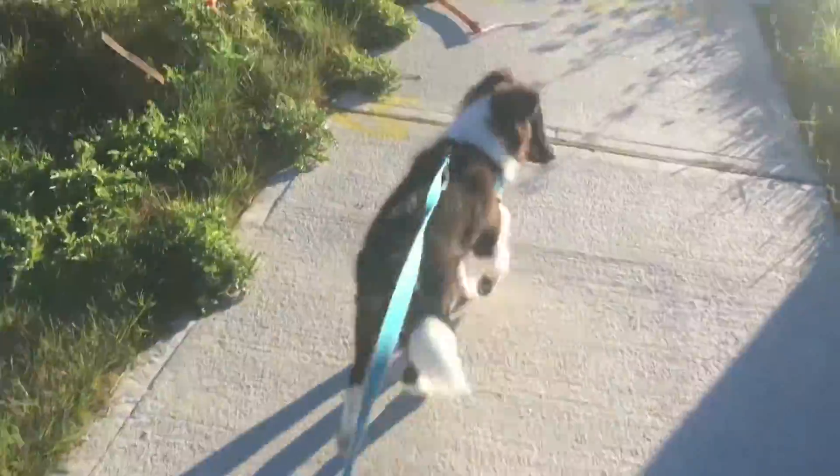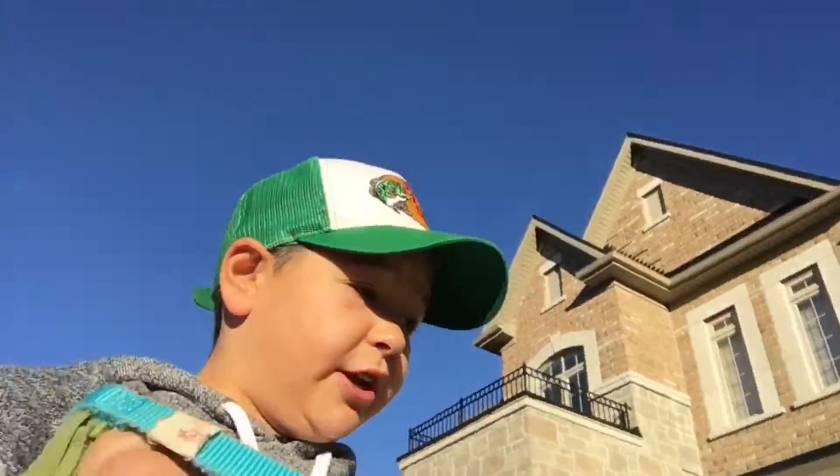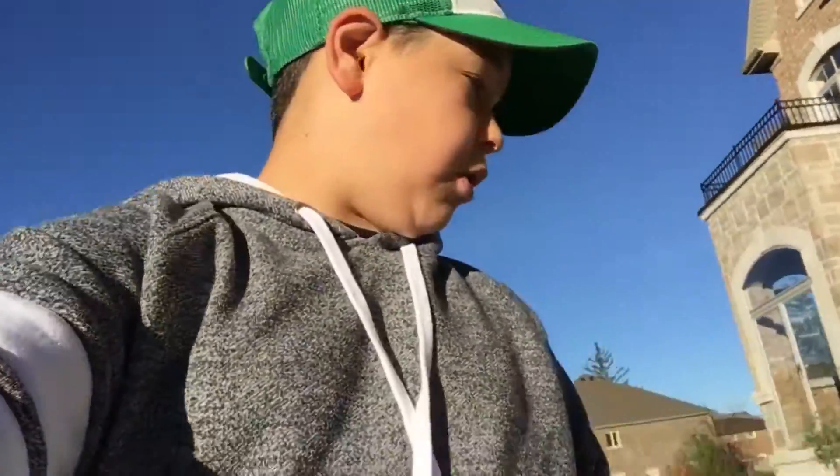Rex, no, don't pick that up! What's up guys, hey guys, how you doing today? So I'm starting off the vlog today walking Rex. It's about 8:30 in the morning and he just needed to go out for a walk.